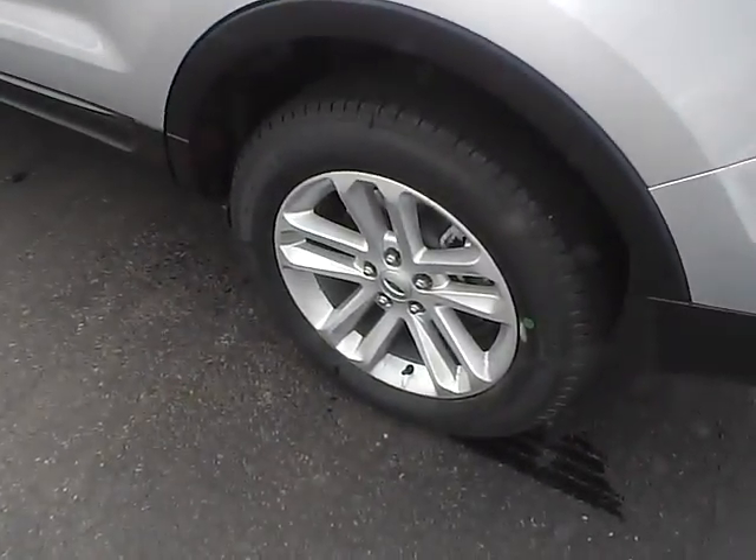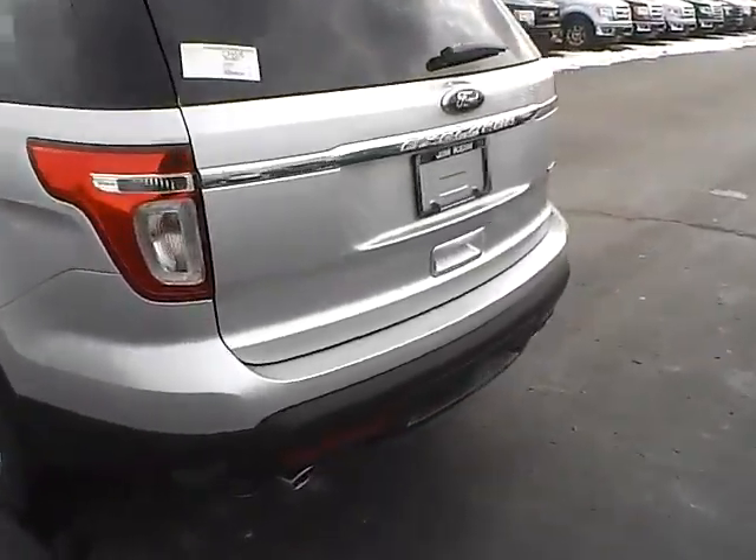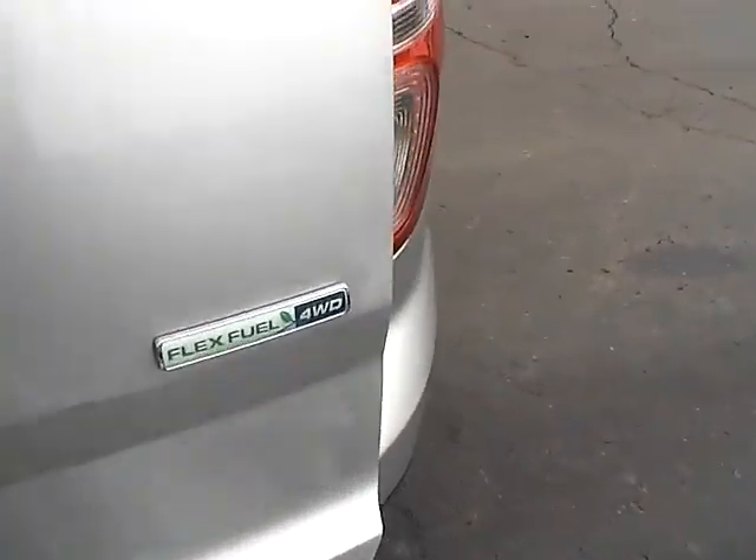It features 18-inch alloy wheels, rear spoiler, window wiper, dual exhaust, flex-fuel capability, and four-wheel drive.